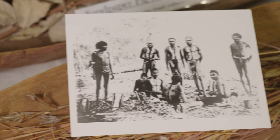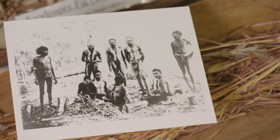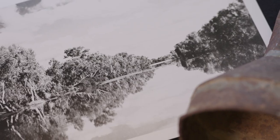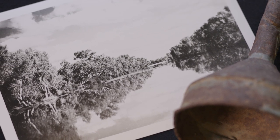First Nations people have lived in the area around the Cloncurry River for thousands of years. The river was an important source of water and food for those communities, who would fish, hunt and gather along its banks. The river was also used for transportation with canoes and other vessels, allowing people to travel up and down the river.